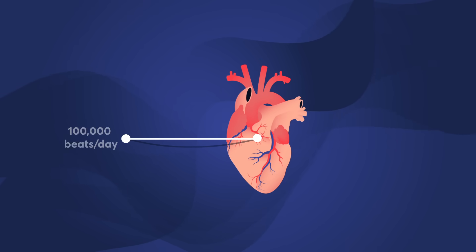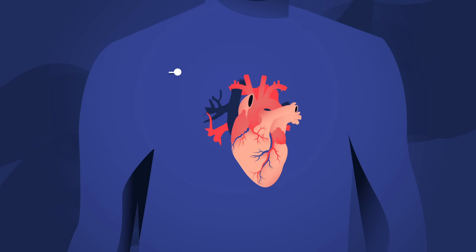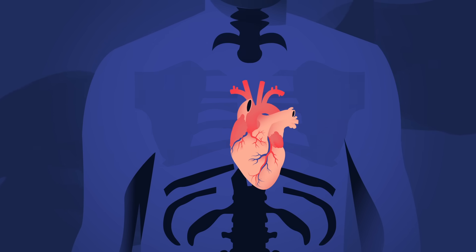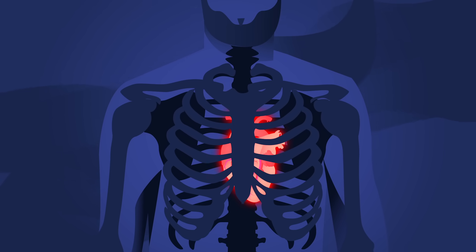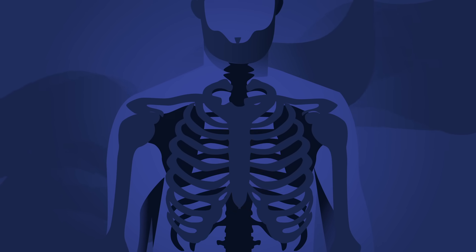Your heart beats more than 100,000 times a day. In just a minute, it pumps over 5 liters of blood throughout your body. But unlike skin and bones, the heart has a limited ability to repair itself. So if this organ is severely damaged, there's often only one medical solution— replacing it.